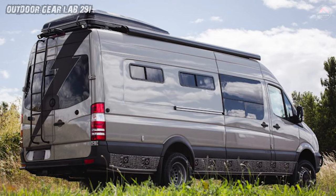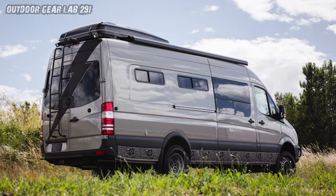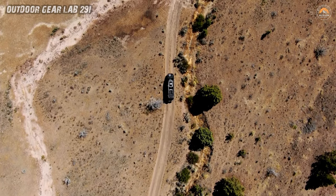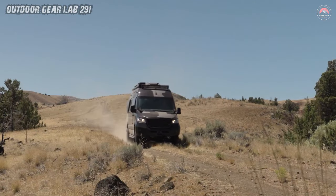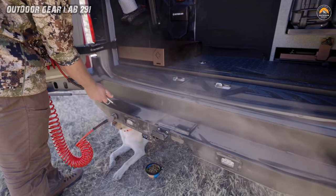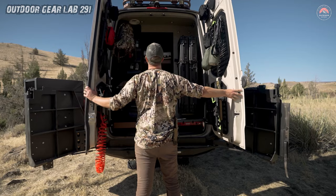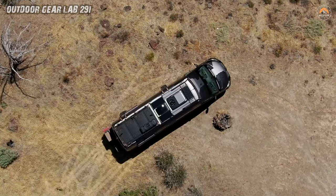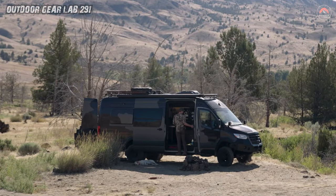Picture this: the Sprinter 170 XT 4WD dually chassis, its wheels gripping the earth, ready to catapult you into the unknown. Method Race Wheels 901 spinning like cosmic gears. Toyo Open Country MT's whispering tales of off-road conquest. Rigid Industries exterior lights pierce darkness, illuminating your path to stardust-dusted campsites. The Fox 2.0 front and 2.5 rear shocks absorb bumps, ensuring celestial comfort.